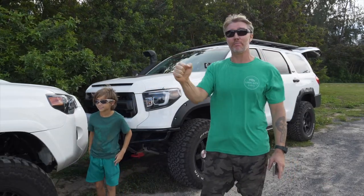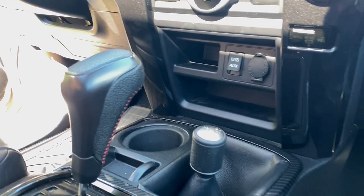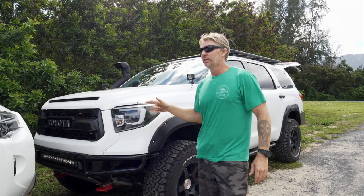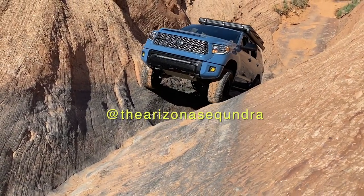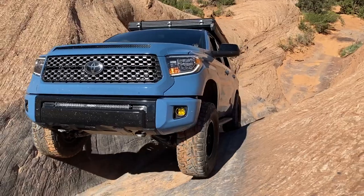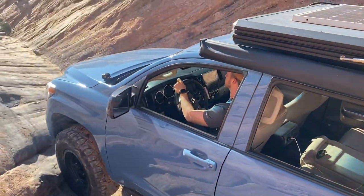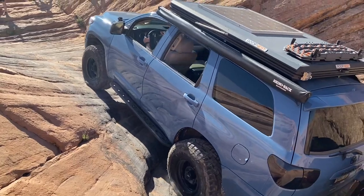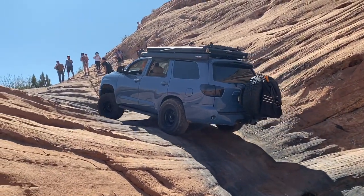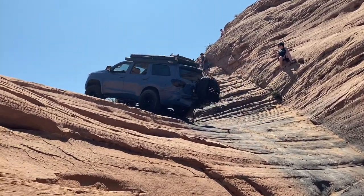Off-road capability-wise, the TRD models will surpass what the Sequoia can do because they have the rear locker, crawl control, and A-TRAC. Only TRD models of the 4Runner have the manual 4x4 lever — the rest use electronic. But if you're doubting the Sequoia's off-road capability, check out 'Arizona Secundra' on Instagram. He completed Hell's Gate and Imogene Pass in his converted Sequoia. I'm planning to change the gears out to 5.29s to get some power, torque, and hopefully gas mileage back.